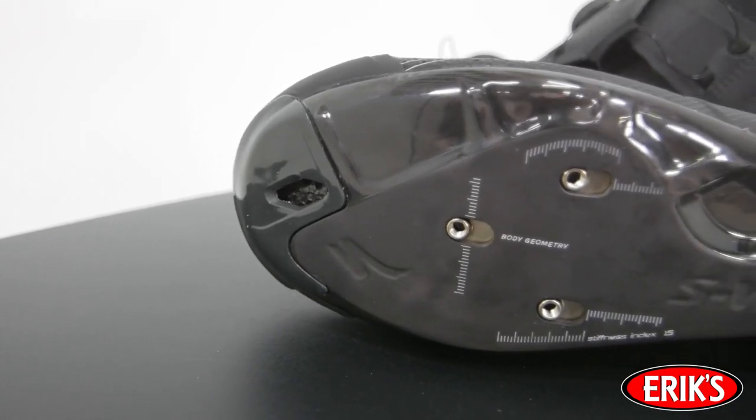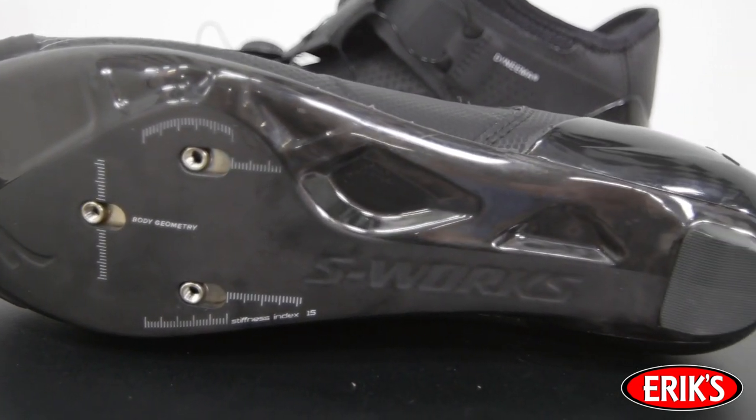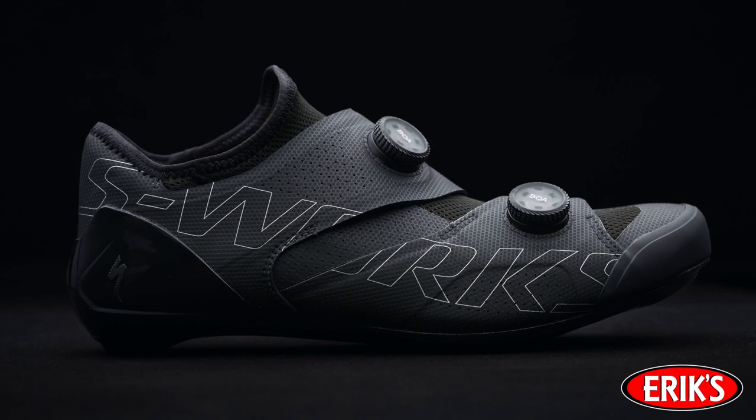Underneath all of this is the FACT Powerline carbon fiber outsole with a stiffness index of 15. Specialized added reinforcement where it's needed for stiffness while eliminating material where it isn't, resulting in one of the stiffest yet lightest outsoles in the world.